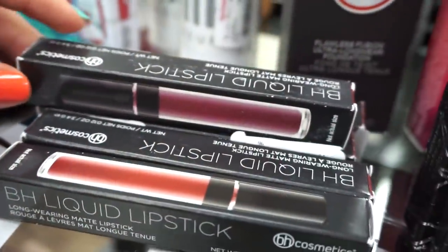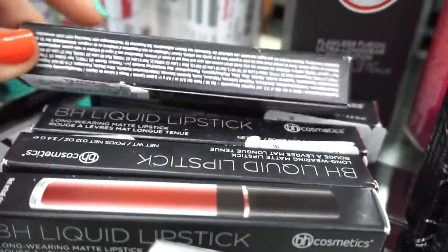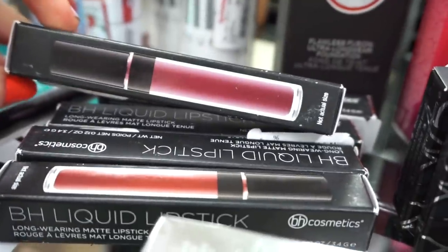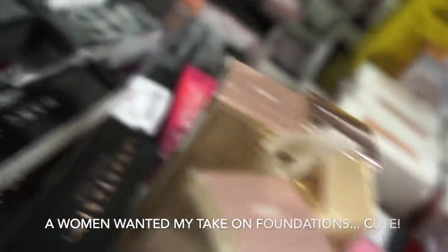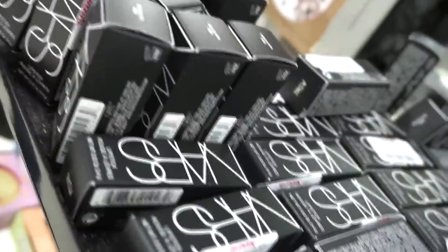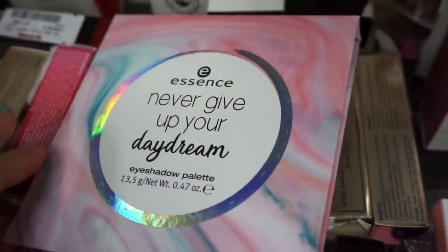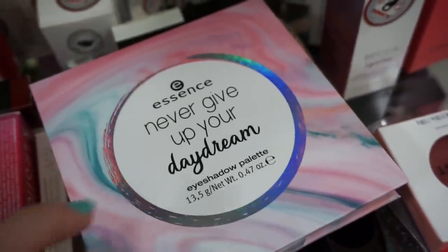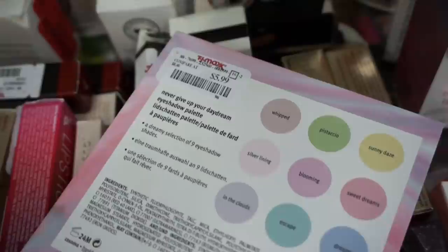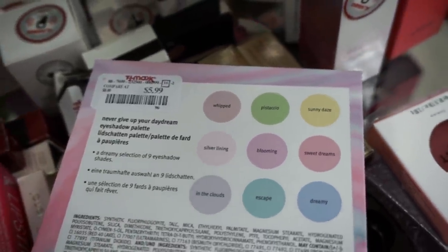They have a decent amount of BH Cosmetics liquid lipsticks — never seen these here before — for $2.99 in various colors. If the formula feels too dry, apply a little oil on your face first, let it sit, then apply on top — it'll sit very nicely. They also have the Essence Never Give Up Your Daydream eyeshadow palette — never seen Essence palettes at TJ Maxx before! Only $5.99, lots of light pastel tones, though Essence shadows can be hit or miss.